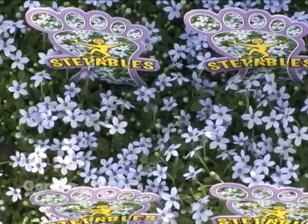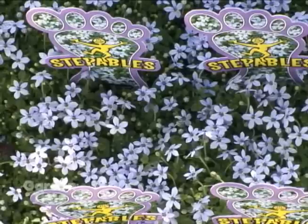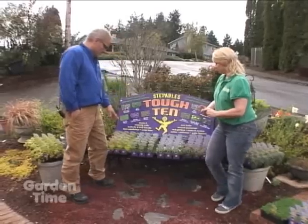Of course, this is our number one seller — Blue Star Creeper. You can't go wrong with it. Everywhere you want to put this plant it will bloom and do great. It also has a beautiful dense foliage.